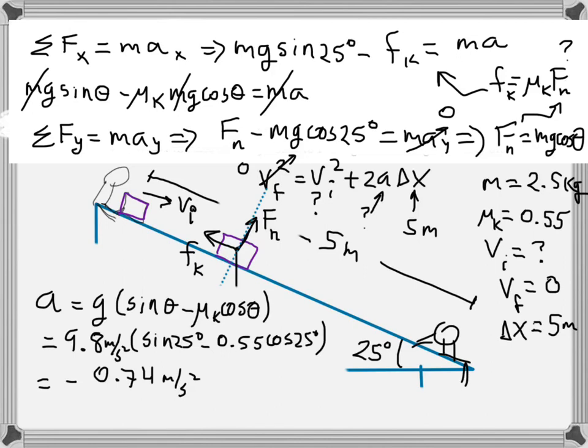A negative acceleration makes sense because the box is slowing down as it goes down the incline. When an object moves in one direction but decelerates, the acceleration is opposite to the velocity. If the acceleration pointed the same direction as the velocity, the object would speed up — but the problem says the box should stop gently at the bottom. So the negative acceleration confirms we're on the right track. We now have the acceleration and can solve for the initial velocity.